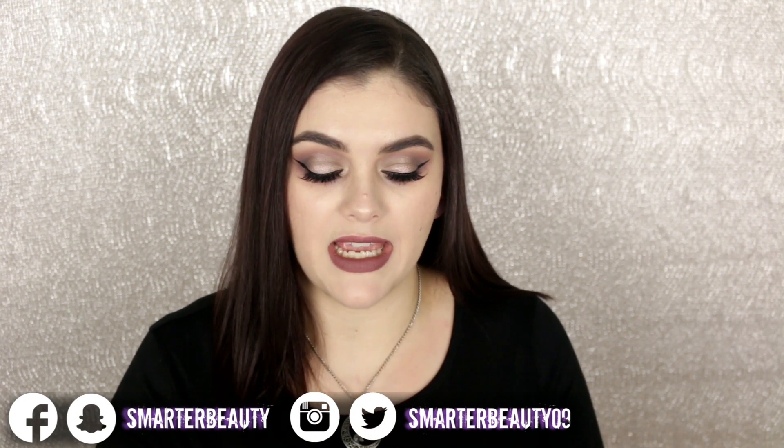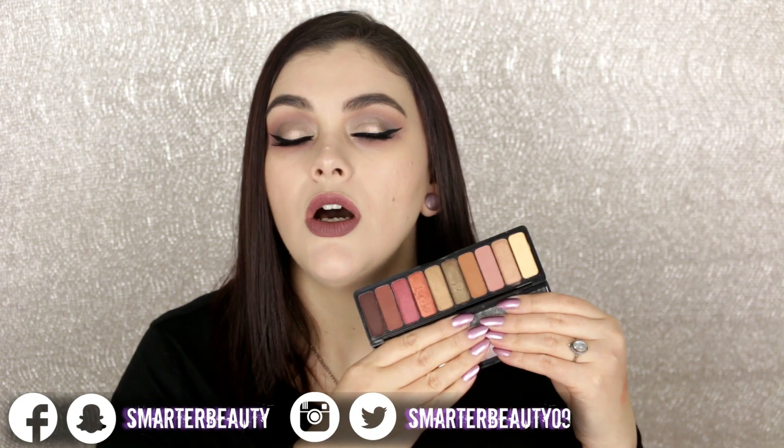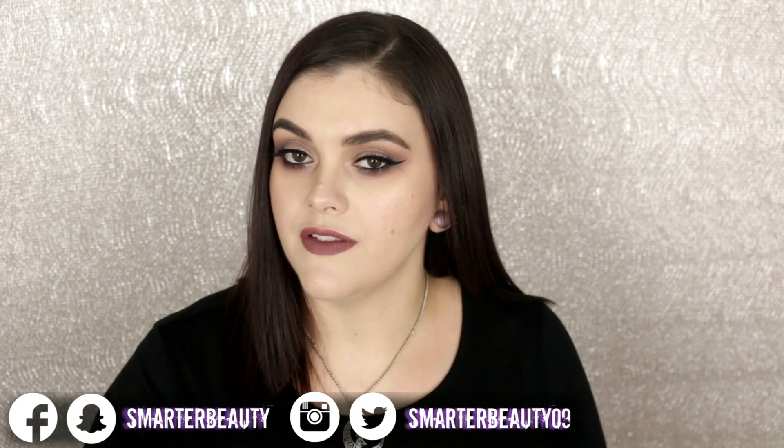The only ones I reach for the most are the ELF Cosmetics 10-pan eyeshadows — I reach for these all the time. I love the two new palettes they just came out with. I find myself wanting to use my more expensive products that get neglected. I also have a lot of indie makeup accumulating, and the quality is just phenomenal.